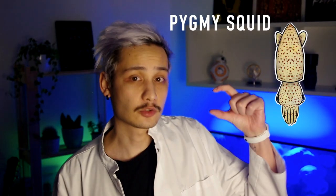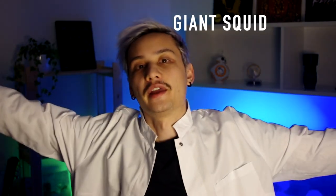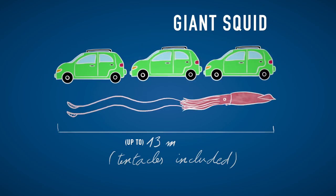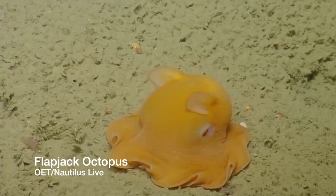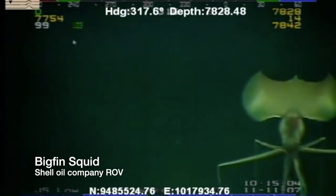You can find them anywhere from cold arctic waters to the tropical seas, but also from shallow waters to the darkness of the abyss. They come in a variety of sizes, from the pygmy squid, which is approximately the length of my thumb, to the giant squid, 13 meters long or approximately 3 cars. They also come at different levels of cuteness, from the flapjack octopus to the big fin squid.